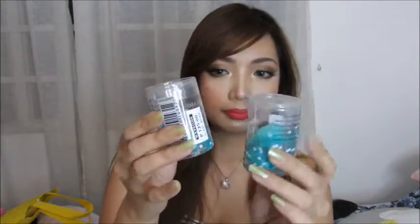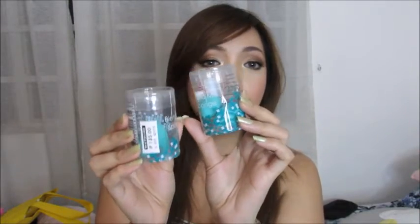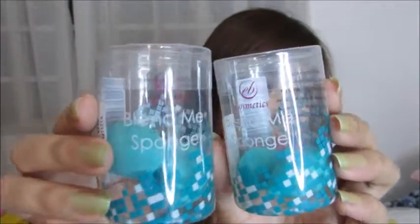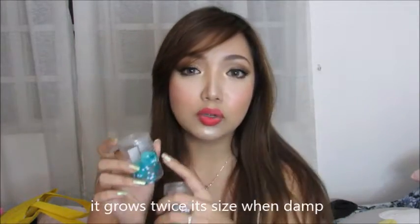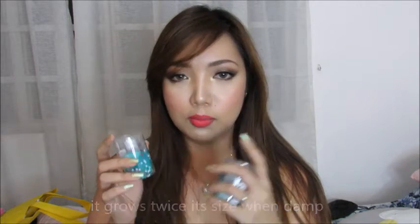From SM, I got these cool sponges from Ever Belenna. They're dupes for the Beauty Blender Micro Mini sponges. They're just two little mini sponges — you can use these for your under-eye area, to highlight your face, or for any small areas. They grow when wet. I tried one already and it was okay, and I'll try it again to give my final thoughts.